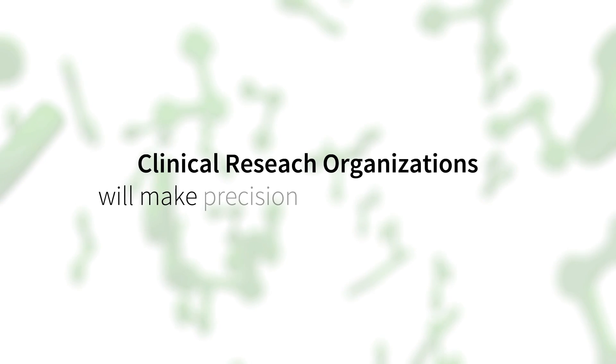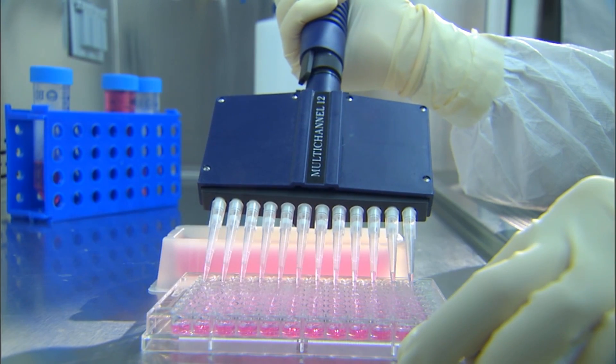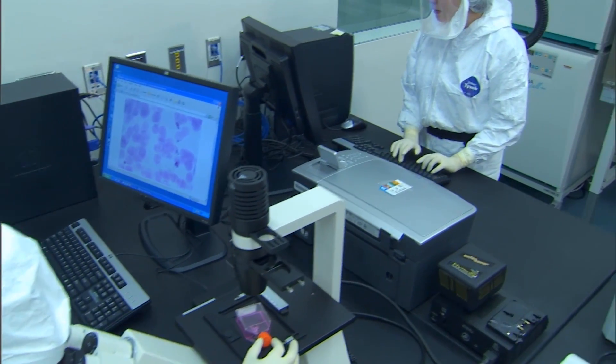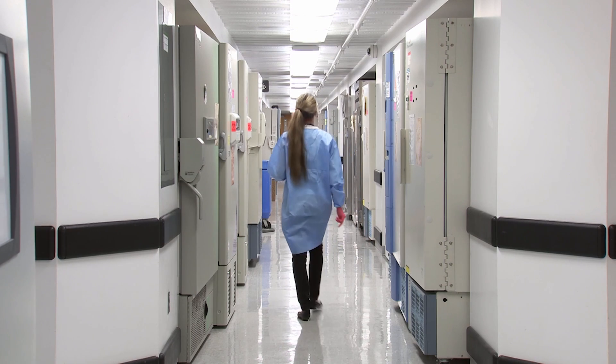The CROs are really going to play a key role here, working with sites, working with patient enrollment companies, working with technology providers. It's a really incredible time right now for medicine and for clinical research. We will see changes over time in the way we conduct clinical trials.